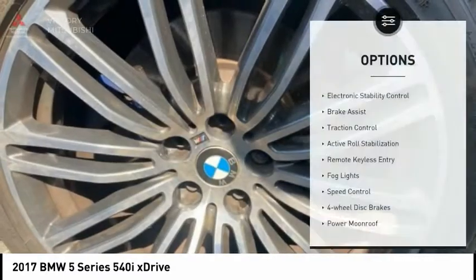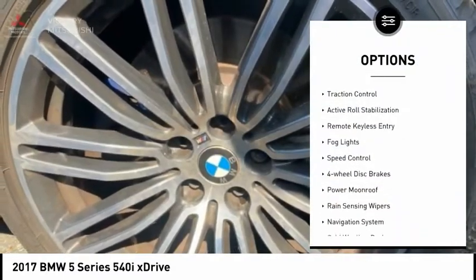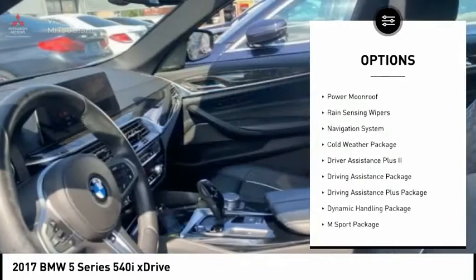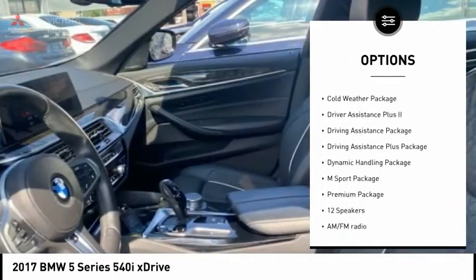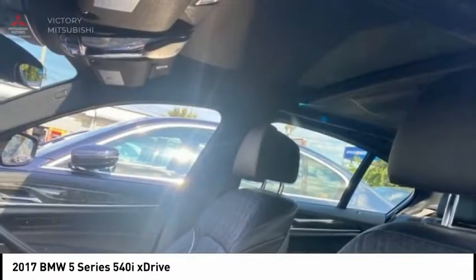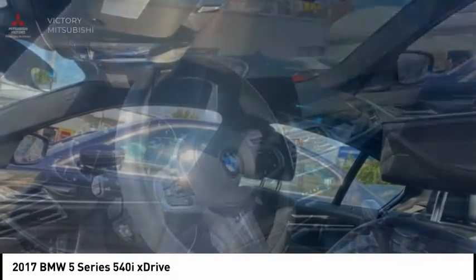Here are some of this vehicle's great options: electronic stability control, brake assist, traction control, active roll stabilization, remote keyless entry, fog lights, speed control, four-wheel disc brakes, power moonroof, and rain-sensing wipers.